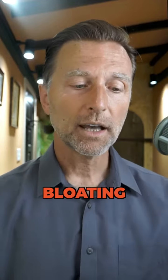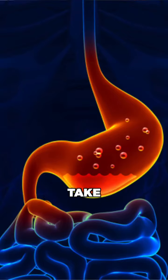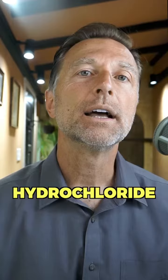And the next one is bloating. If you have bloating, that means you need more acid. Take something called betaine hydrochloride just before you eat.